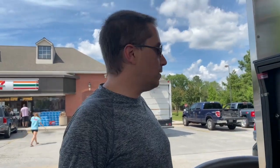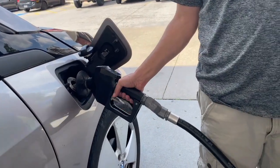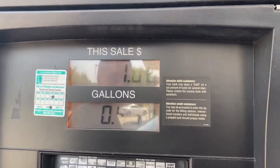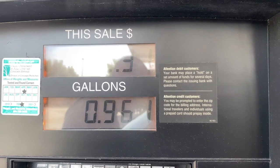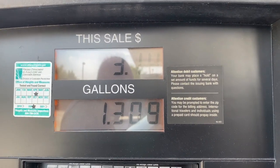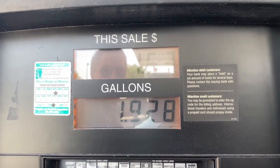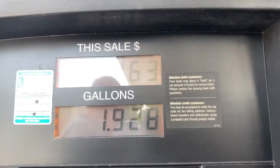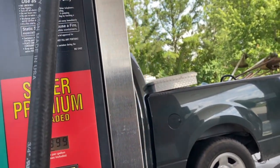This is the second stop for fuel. That's it — two gallons. And off we go!